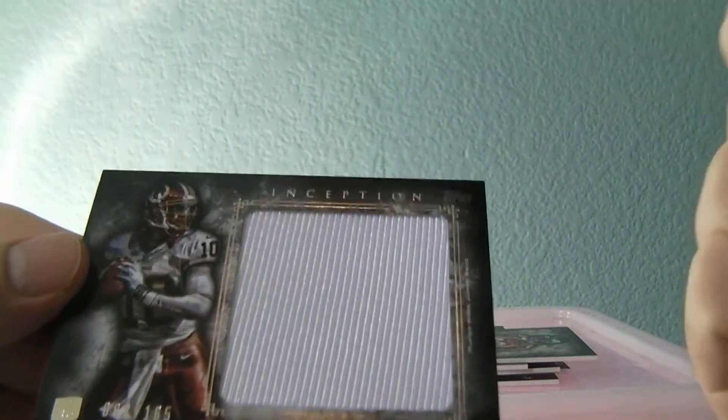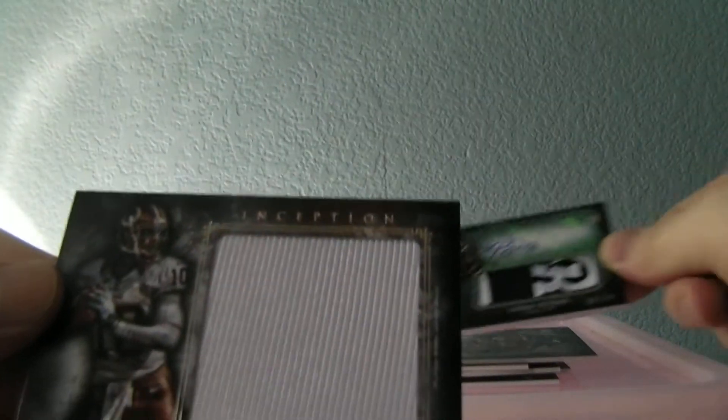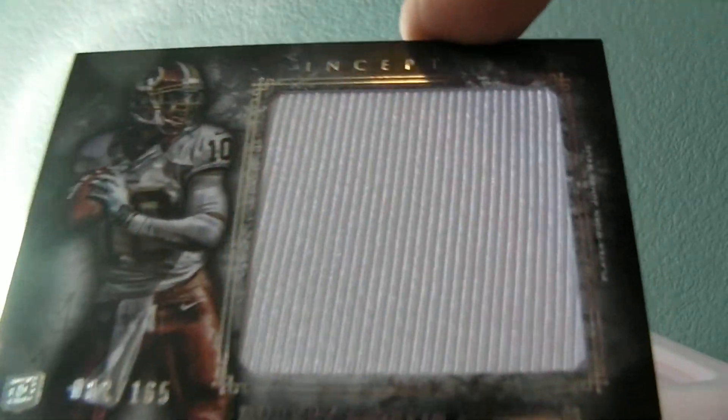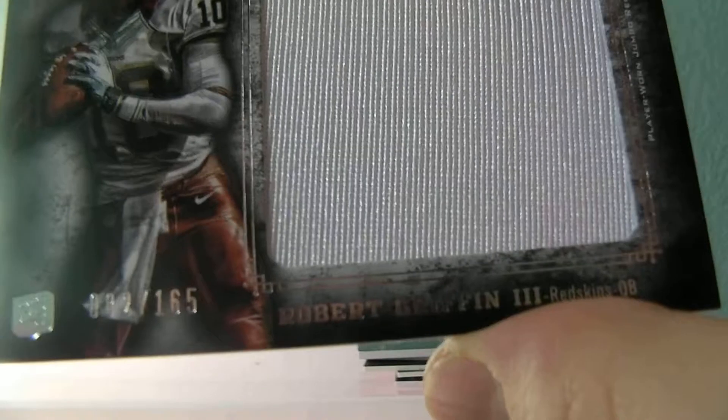And then out of the sweet auto — RG3 jumbo patch, jumbo jersey there. Out of 165, number 62. Look at that. RG3. Nice box, really nice box. I like this one.